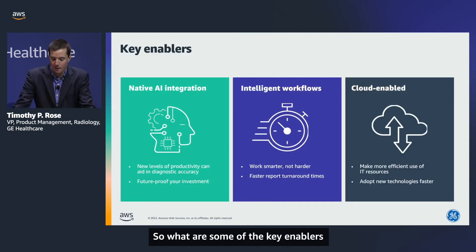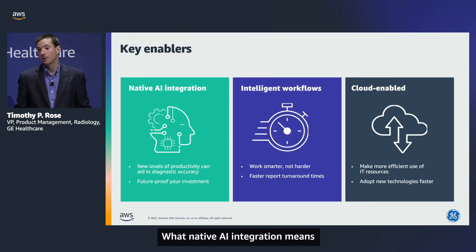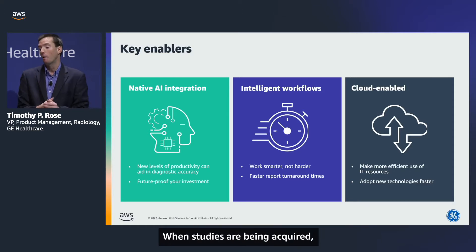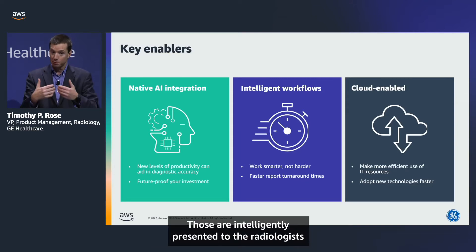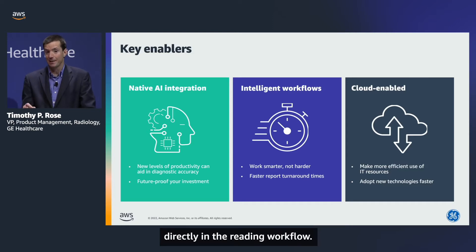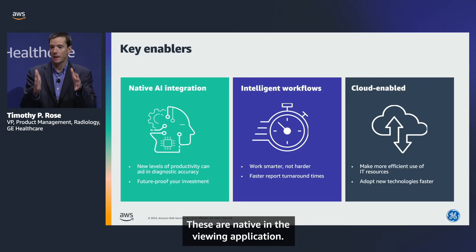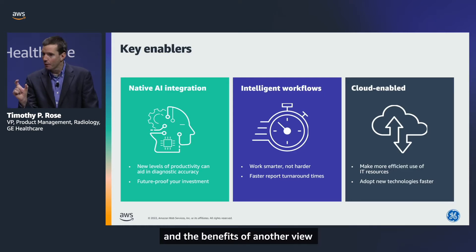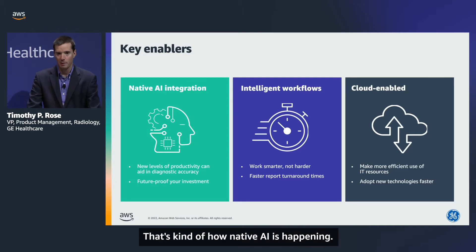The key enablers in our next generation of solutions are three pillars. The first is native AI integration — seamlessly transported into the reading and reporting workflow. When studies are acquired, there's intelligence to know which AI applications are pertinent to that study. Those are intelligently presented to the radiologist, who can consume AI results directly in the reading workflow — no swiveling, no going to a different workstation, no launching a different application. These are native in the viewing application, so the benefits of triage-type workflow and AI findings are presented directly to the radiologist.